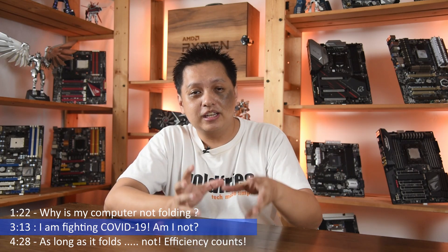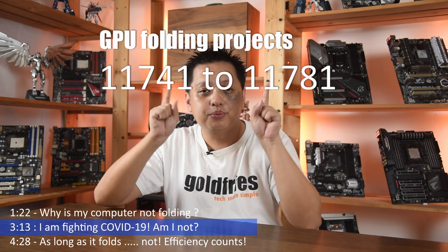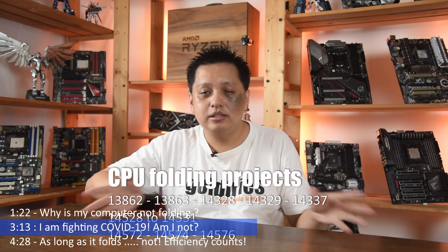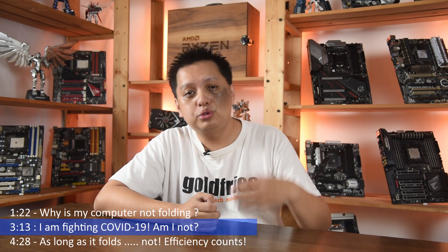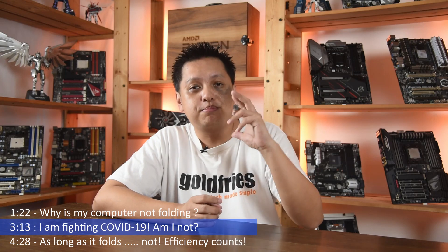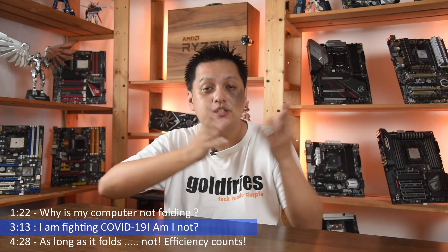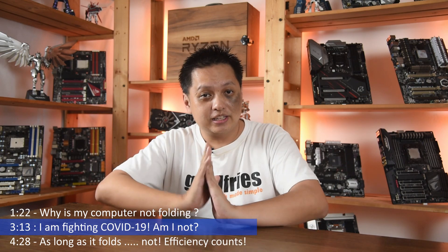The COVID-19 projects are from a specific number range to another number. If your projects are within that number range, yes, you are doing a COVID-19 related project. If not, you are just doing the other projects that are available. On the web interface, you get to choose which projects you want or prefer — but that is just your preference. In the event that there are no COVID-19 work units available, you'll be assigned projects for other diseases.